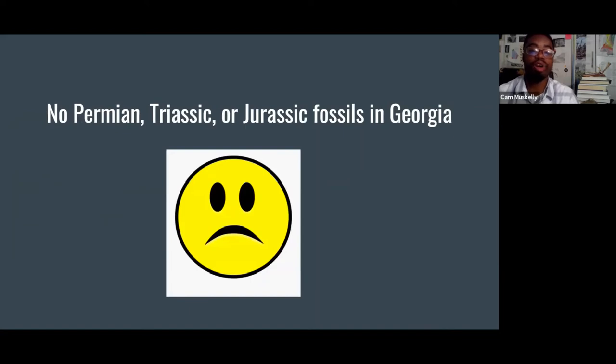Sadly, we don't have any Permian, Triassic, or Jurassic fossils on the surface — no sedimentary rocks on the surface containing fossils from these time periods. Though if we go down and look at drill cores off the coast of Georgia, we do have Triassic drill cores that have been pulled up. In the Permian, we do have Stone Mountain — a granite formed by the solidification of magma underground — but it doesn't contain any fossils.